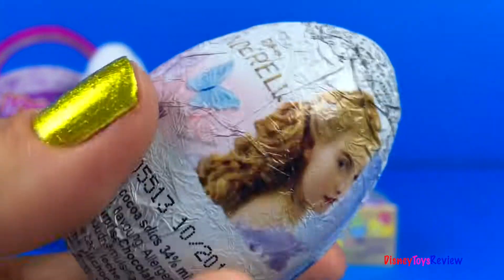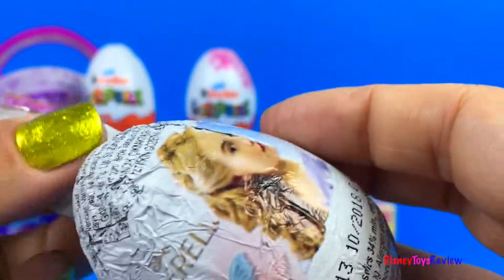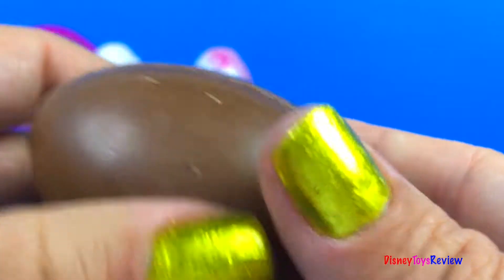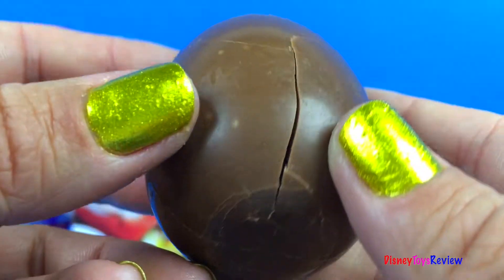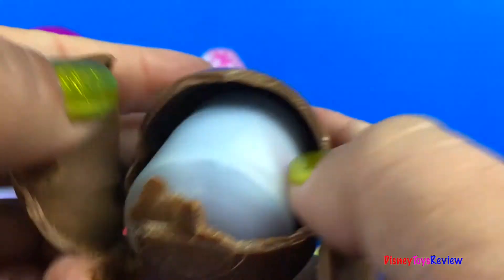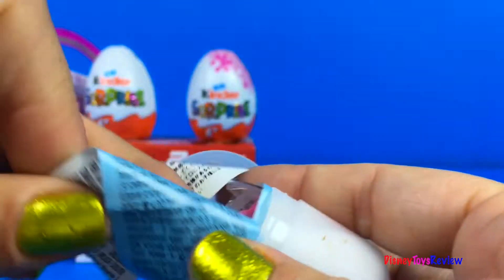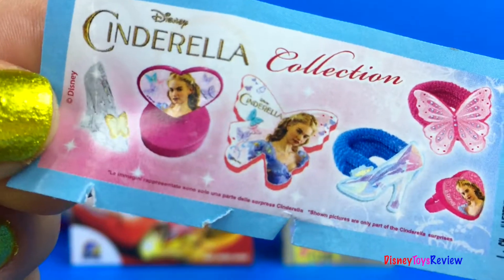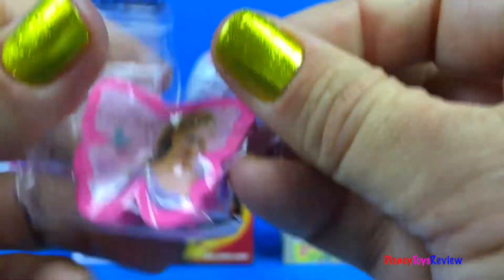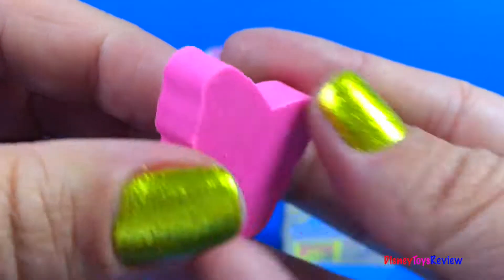Let's try this surprise egg! It's from Disney's Cinderella! Yummy chocolate! I love it! Here's a flyer with some of the things we can collect. We have an eraser from Cinderella — it's shaped like a butterfly!